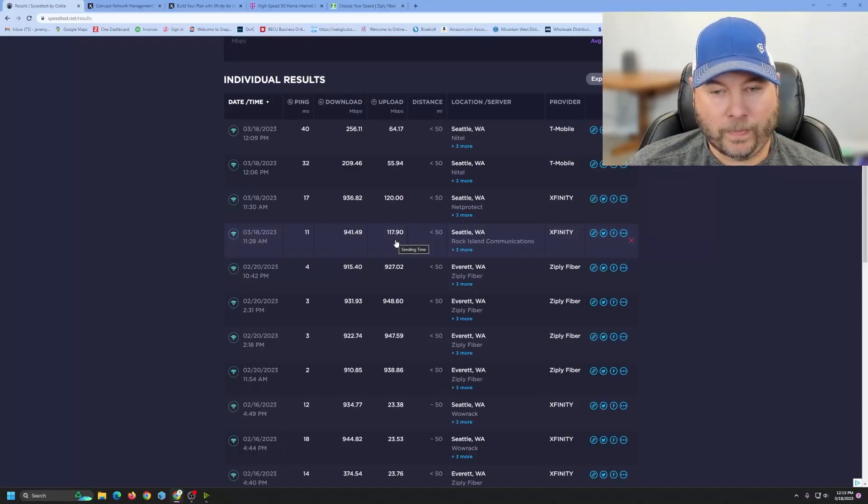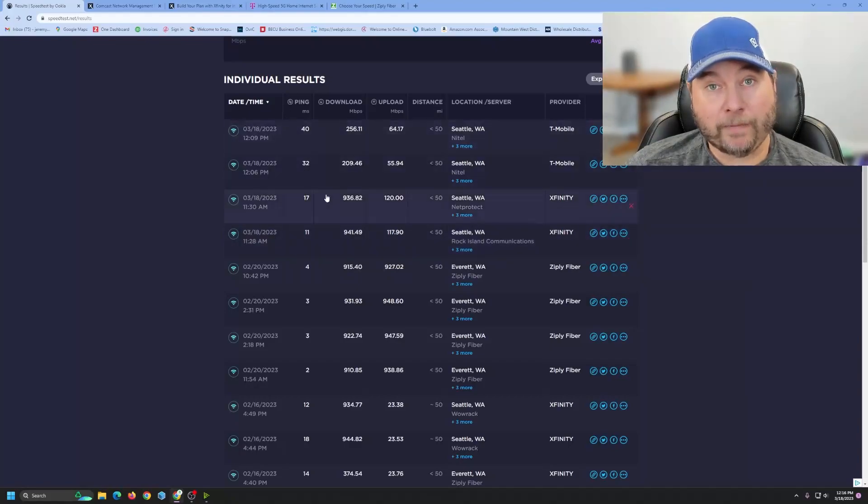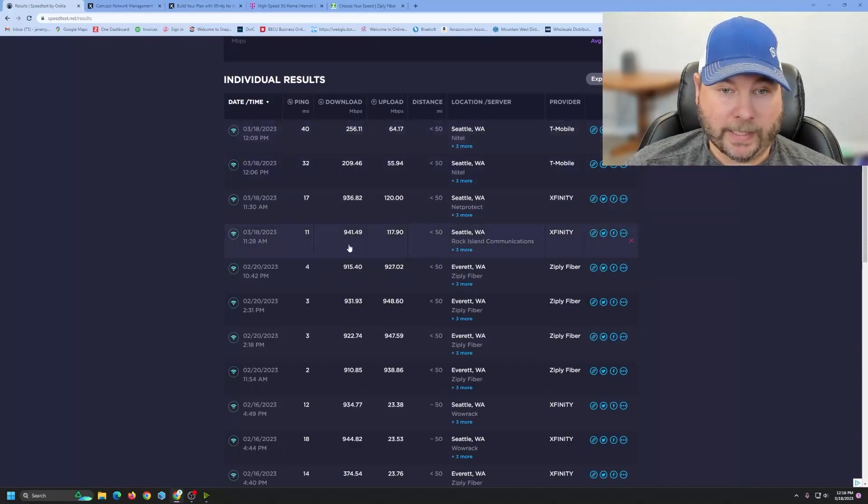They've quadrupled their upload speeds to compete with Fiber in the area. You can see the download speeds are pretty good. But with download testing, I have my Fiber on a live network where these other tests are isolated. So this is going to be the peak performance for one device, whereas my Fiber result is what I'm getting on a loaded network — it's very consistent.